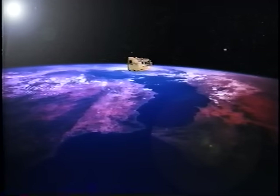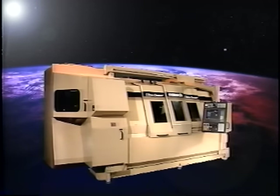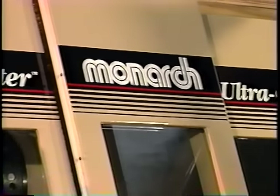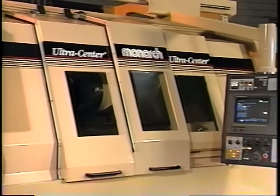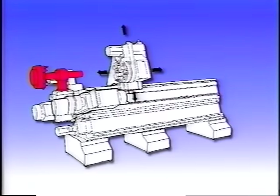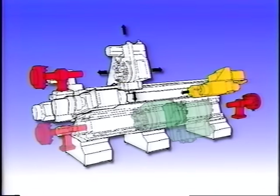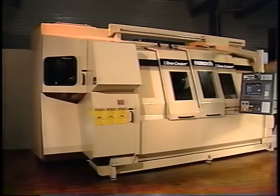These are the key reasons progressive manufacturers are turning to the Ultra Center — because they, like Monarch, know it's all about time. Isn't it time you revolutionized the way you manufacture parts? Step up to the Ultra Center. Choose the options that give you the most time savings in your machining applications.